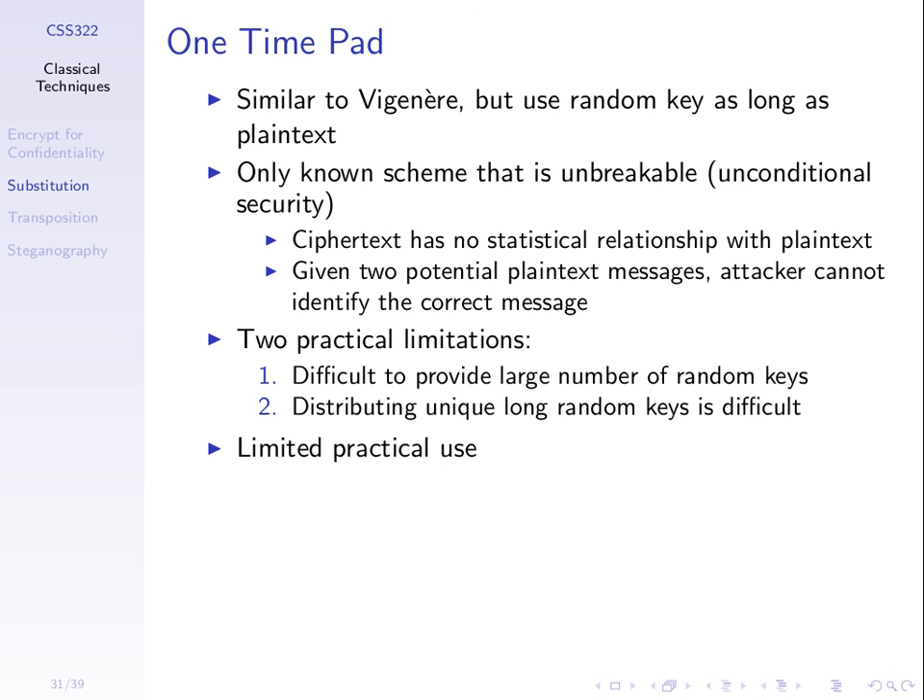So we've arrived at the perfect cipher. But because it's not practical, we need other ways to make ciphers secure — they may not be perfect, but they need to be both practical and secure enough. Later we'll talk about what we mean by 'secure enough.'